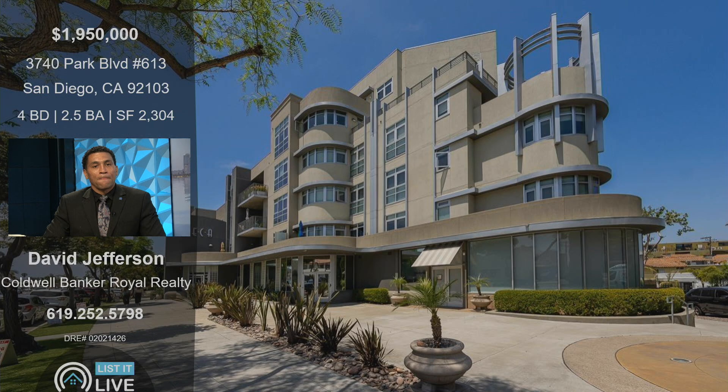This one is over on Park Boulevard. It's a four bedroom, two and a half bath, 2,300 square foot condo — which is unheard of — and it looks like such a gorgeous building in the heart of Hillcrest. So tell us about this property and why a buyer should go out and see it. First thing I think about this property is you really have to see it in person to appreciate it. Pictures do it justice, but they don't do it enough justice.